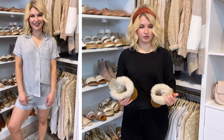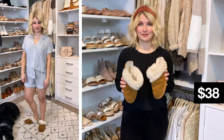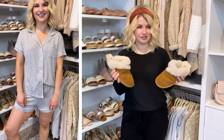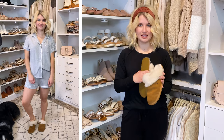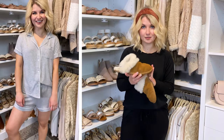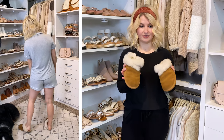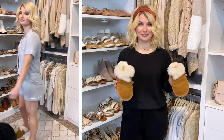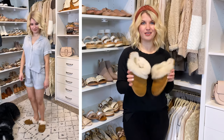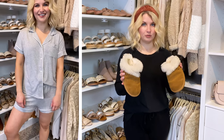I also wanted to make a quick note about the slippers I've been wearing in the video — I have worn the absolute daylights out of these. I got them around Christmas. They're Koolaburra by UGG, which is like a sister brand to UGG, so they're true sheepskin and genuine leather, but at a lower price point than classic UGG slippers. If you're needing a good pair of slippers, these are really nice. I've definitely gotten my money's worth, and they also make a great gift — like for Mother's Day, especially if you need to mail something.